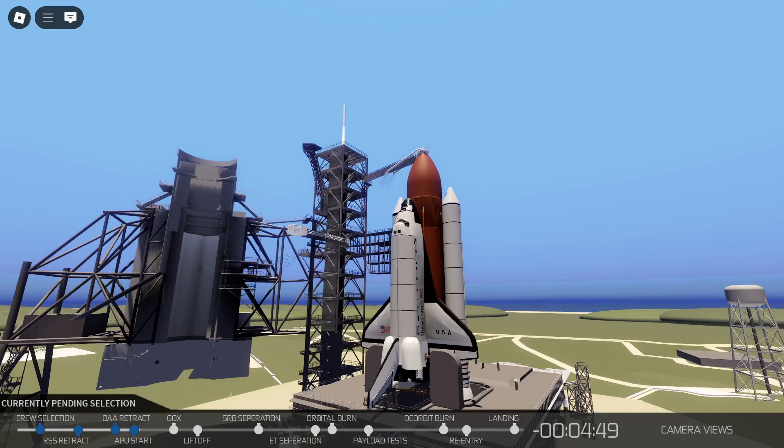This is the start sequence. The final chase plane has taken off from Patrick Air Force Base. T-minus 4 minutes, 42 seconds and counting. Once we get the APU start, we have a total of 12 minutes of hydrazine supply for running the APUs prior to liftoff.